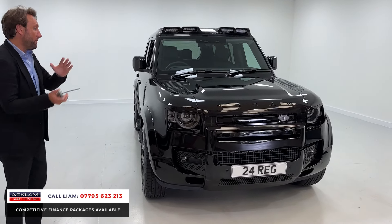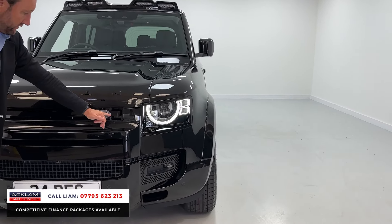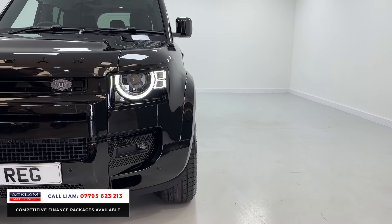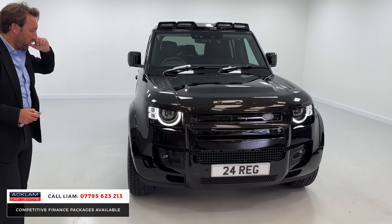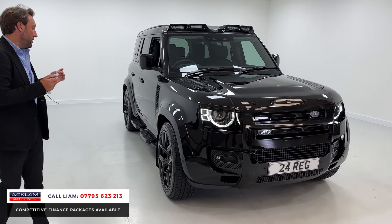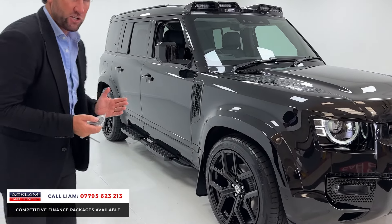But then on top of that it's got that wonderful look to it with the Urban Design. So you've got the badge across the bonnet — it's all colour coded. Wide arch kit, all in gloss black. Pod lights at the top. Upgraded 22 inch Urban Design wheels. It's got side steps and mud flaps.